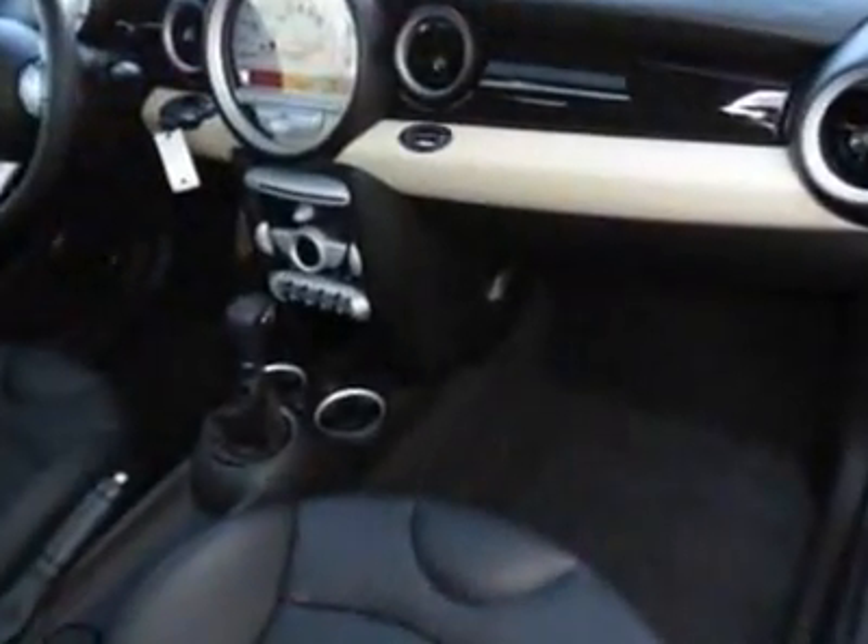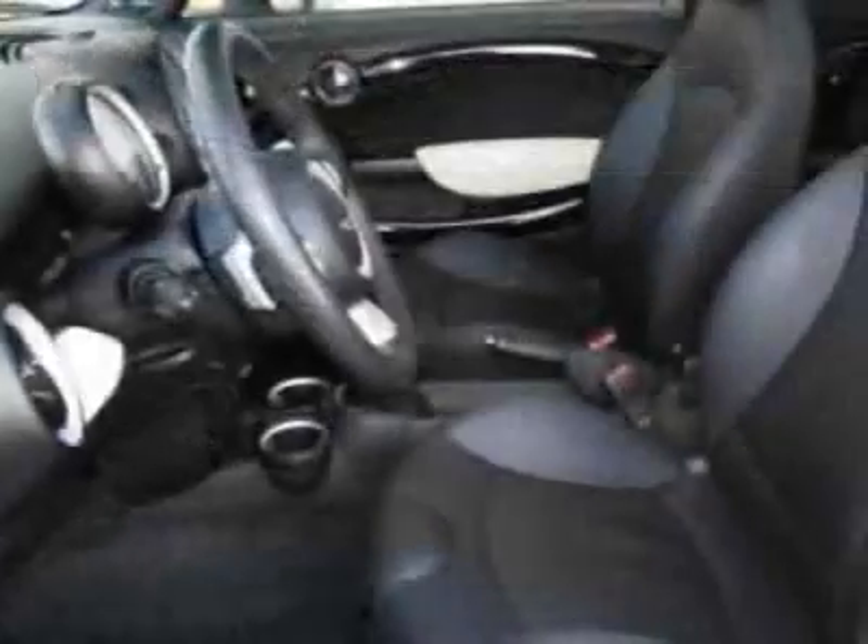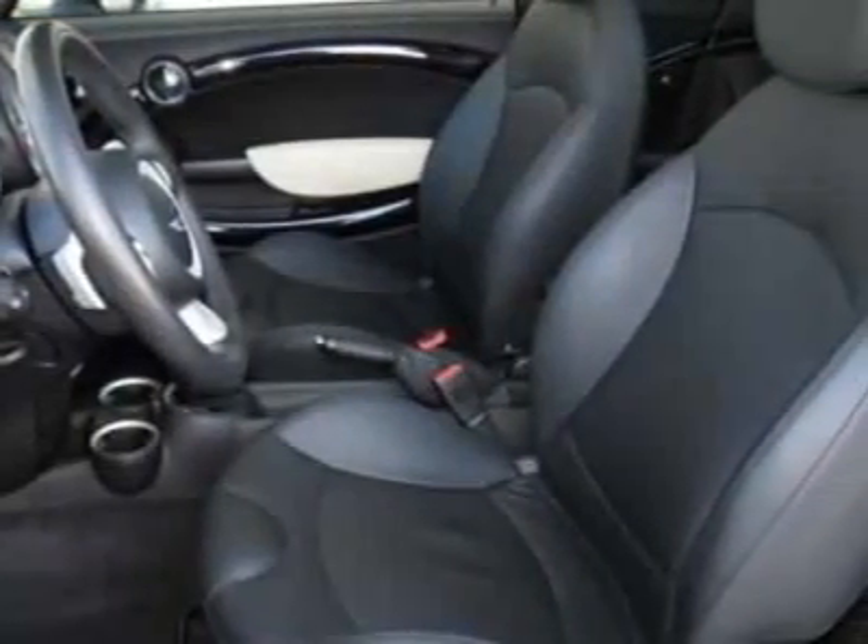Chilly red, carbon black, punch leather seat trim, anthracite headliner, premium package and the sport package.